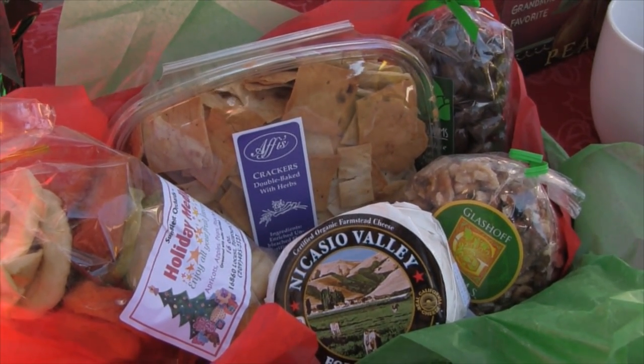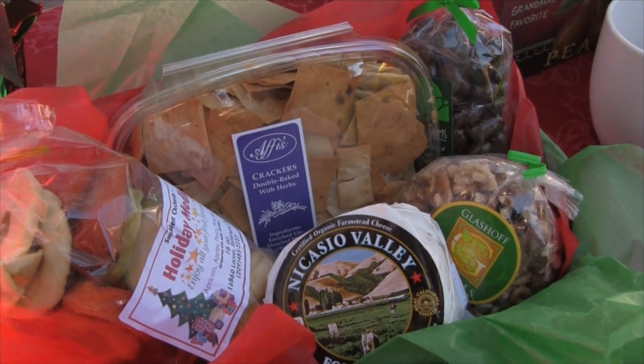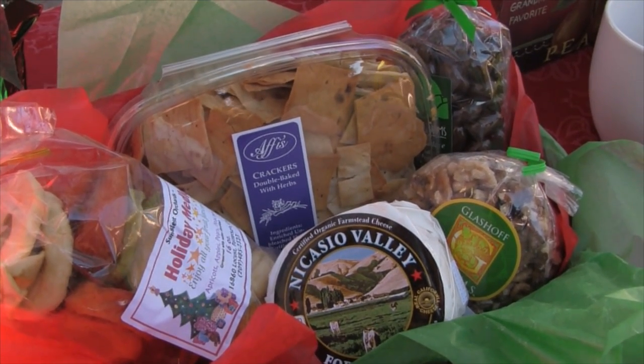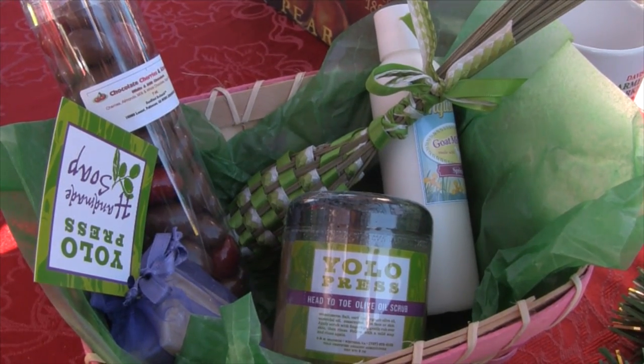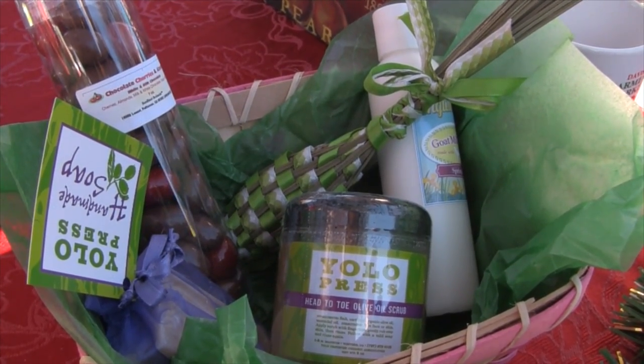We have chocolate-covered pistachios, dried fruit, walnuts, fresh brie, and pita chips. Here's the pamper me basket I made for my cousin, complete with chocolate-covered fruit, award-winning goat milk lotion, and handmade soap.